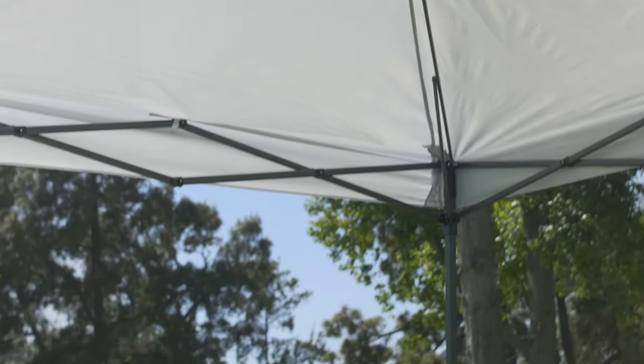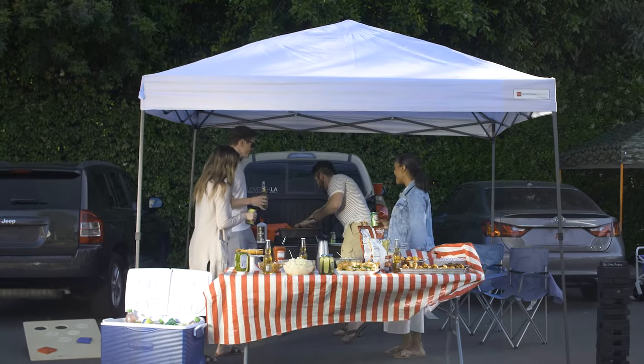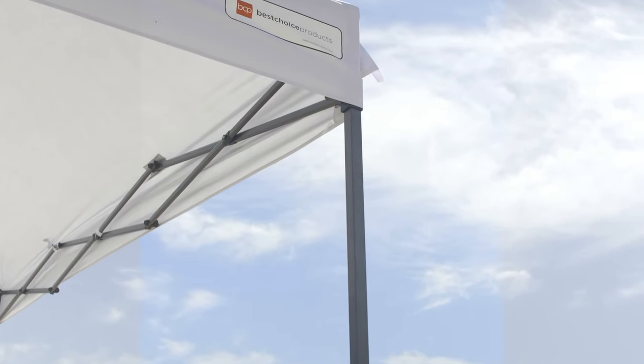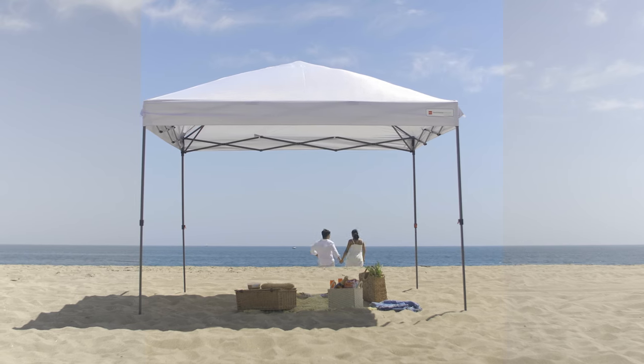Like all things BCP, this canopy is super affordable and comes with such a handy travel bag. Shop this and get fast free shipping always from bestchoiceproducts.com.